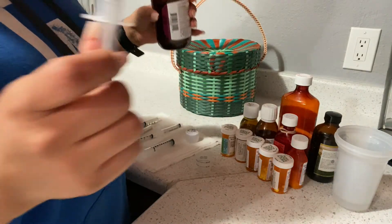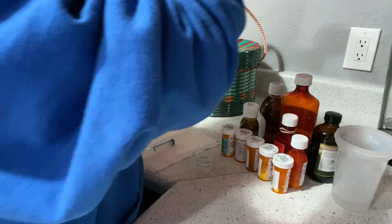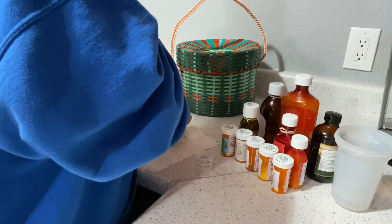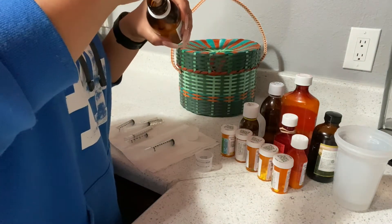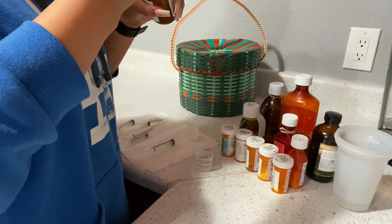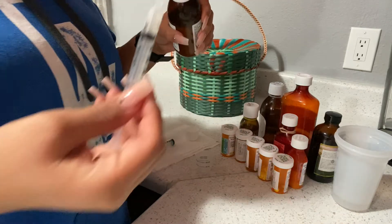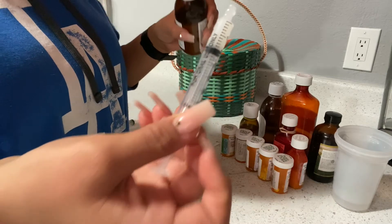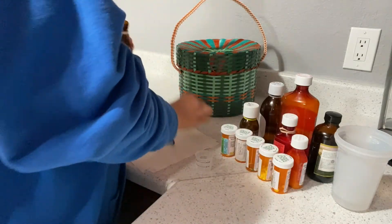Then I'm going to give him Onfi — this is just one ml that he takes. I have to do this day, night, day, night, every day. There we go, one ml. Okay, that's two seizure medications.